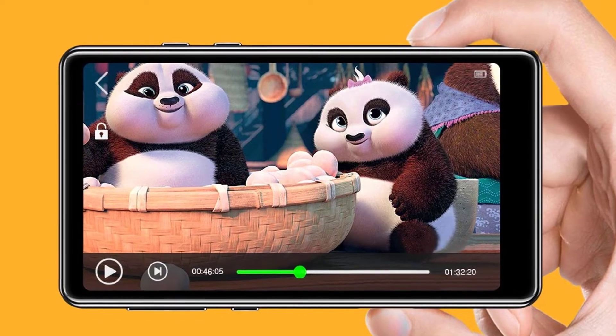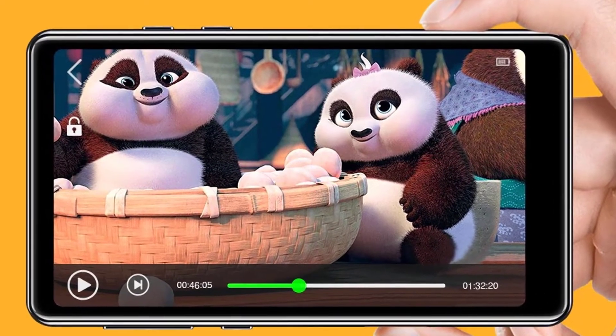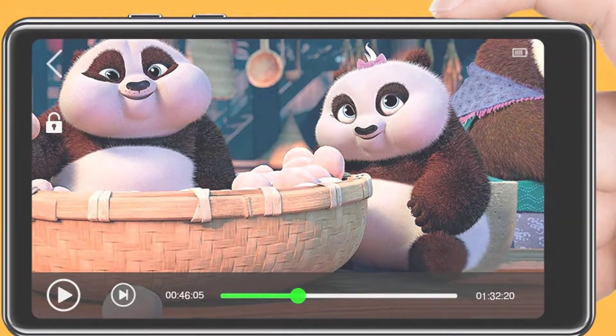One last thing — before we dive in, make sure you subscribe and hit the notification bell to get the latest product review videos from the channel. Okay, so let's get started with today's video.